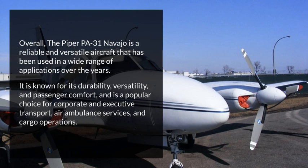Overall. The Piper PA-31 Navajo is a reliable and versatile aircraft that has been used in a wide range of applications over the years. It is known for its durability, versatility, and passenger comfort, and is a popular choice for corporate and executive transport, air ambulance services, and cargo operations.